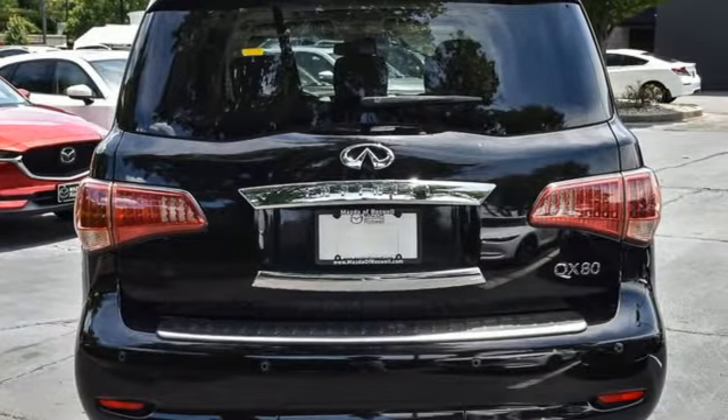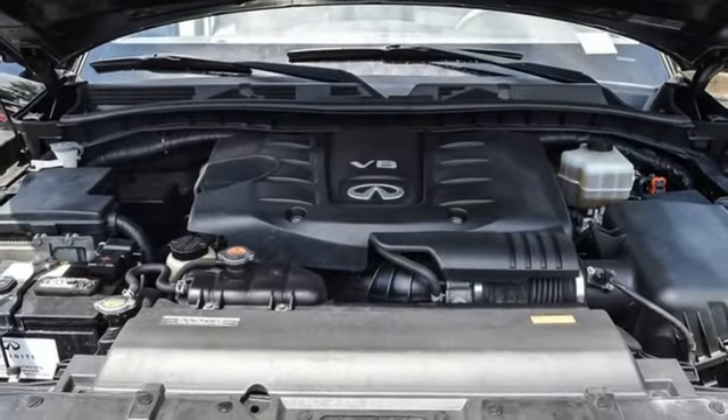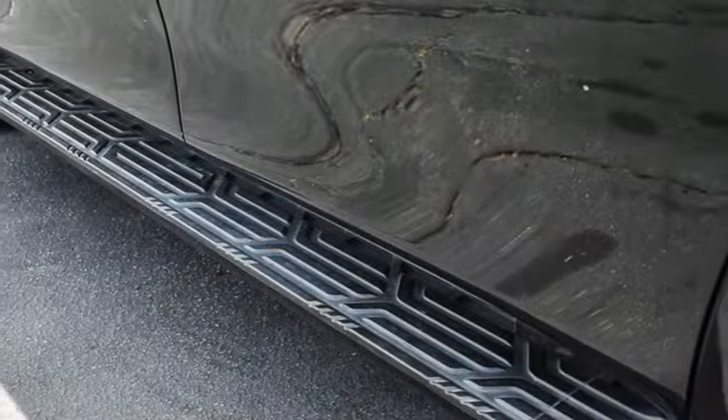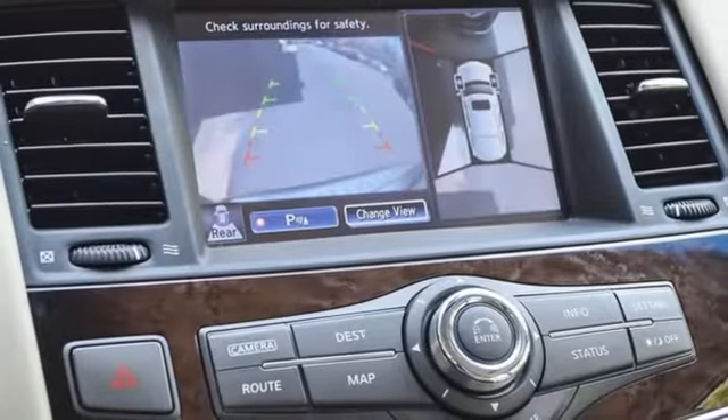Automatic transmission, automatic suspension management, integrated navigation system, memory exterior door mirror settings, heated and ventilated leather bucket seats, auto-dimming rear-view mirror.